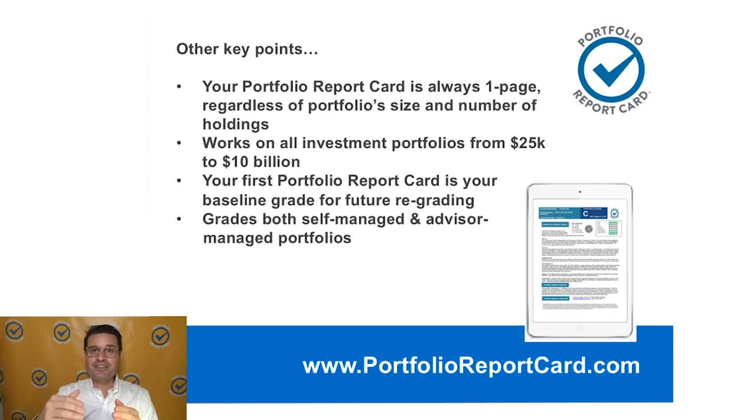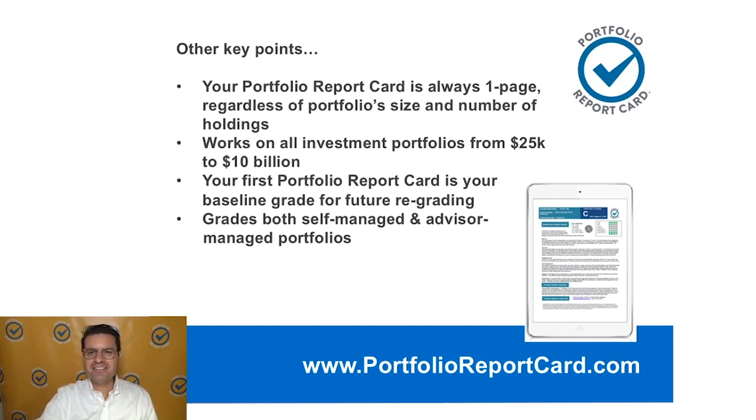For those of you that aren't on track, we want to get you on track towards satisfactory, profitable results. This goes along with my philosophy towards profitable investing. There are eight steps: cutting your investment costs, controlling risk, minimizing taxes, being organized, having diversification, managing your own behavior — and that should lead to maximization of your performance. Then we measure our results to make sure we're getting the optimal outcome we want.